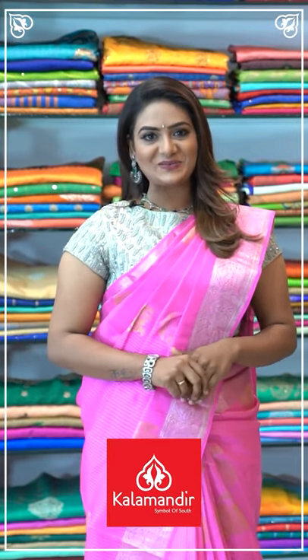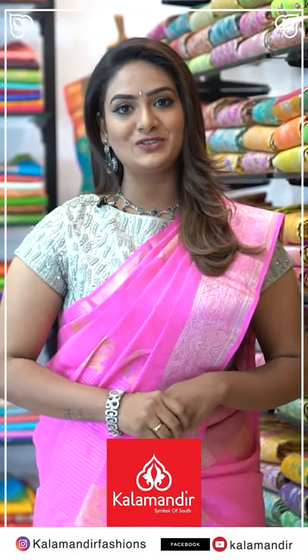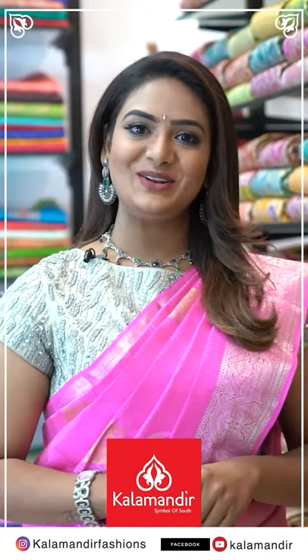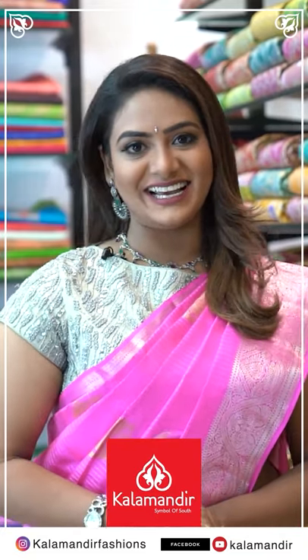Hi, I'm from Kalamandir — every occasion shopping at Kalamandir is very budget friendly. We have online shopping — follow us on Instagram Kalamandir Fashions, Facebook, YouTube Kalamandir. Our stores are located in Andhra Pradesh, Telangana, and Karnataka. Don't miss our everyday lives.